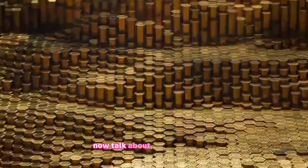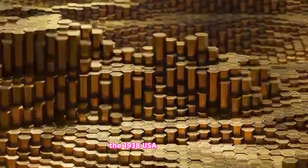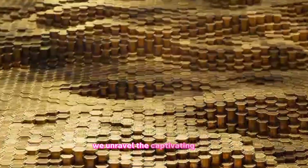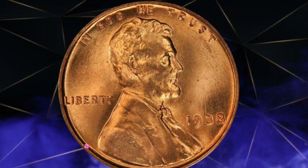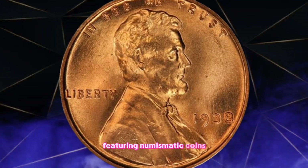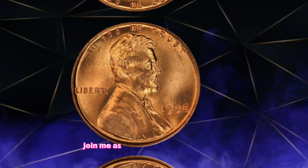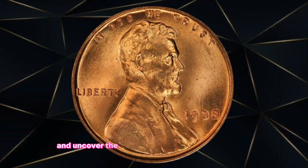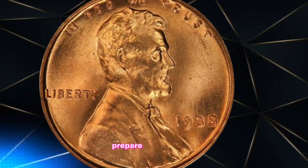Now let's talk about unveiling history: the 1938 U.S. one cent coin — a small treasure with immense worth. We unravel the captivating story of this numismatic coin. Greetings, fellow collectors. Join me as we explore the fascinating world of numismatics and uncover the hidden treasures of the 1938 penny. Prepare to be amazed.